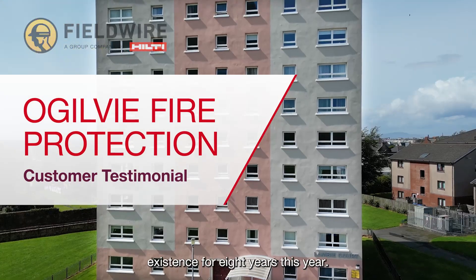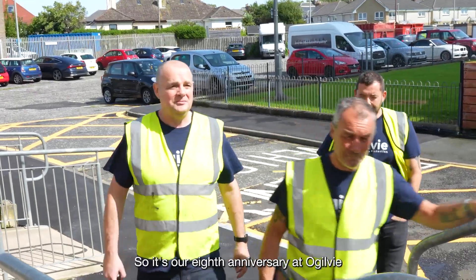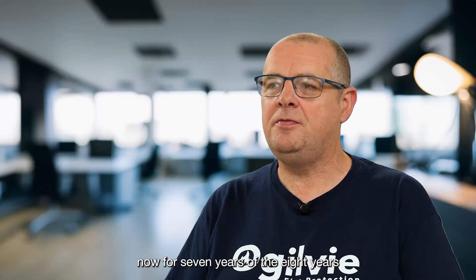The company has been in existence for eight years this year, so it's our eighth anniversary at Ogilvy this year. We've been using Fieldwire now for seven years of the eight years that we've been in business.